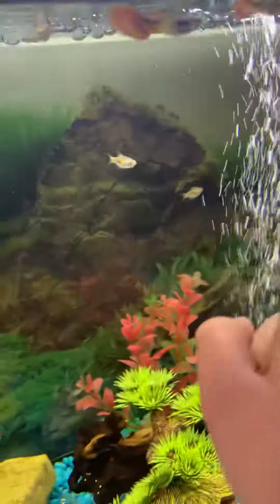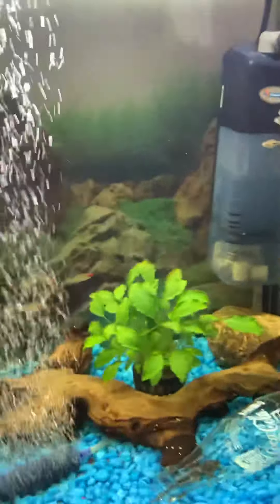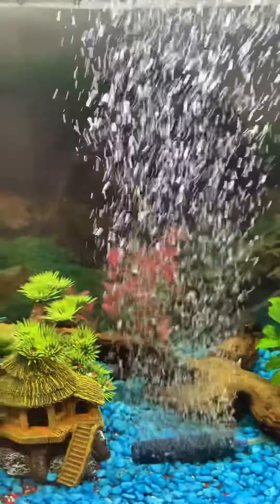We've got rainbow fish, guppies, and other fish, and a little live plant there.